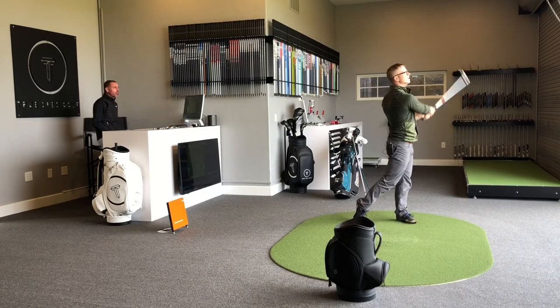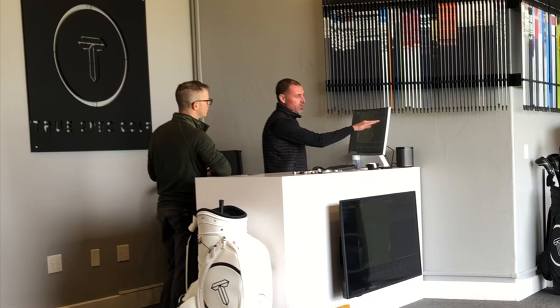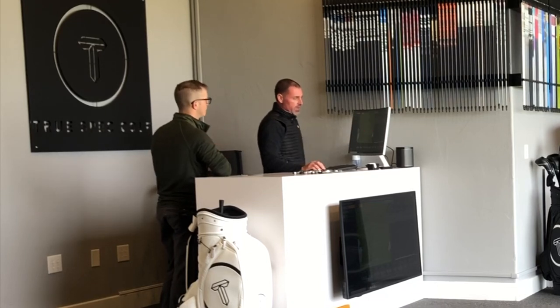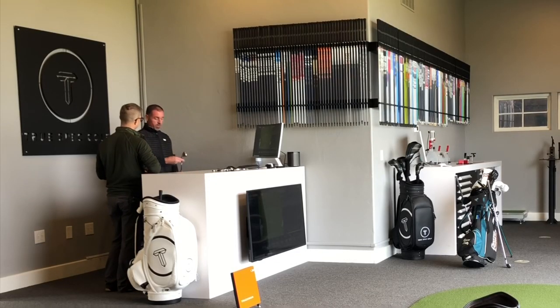There we go. Let's take a quick look. Those four columns to the right — we moved the wrong way. In those four right columns, we are going backwards from where you were. So this head isn't outperforming what you're currently playing.